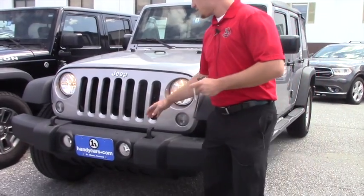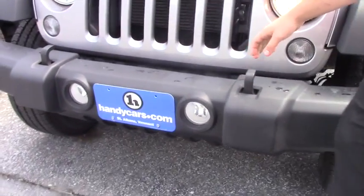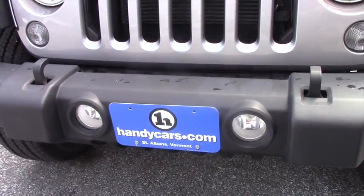First and foremost, what's standard — which is nice — you've got the two front tow hooks in the front, and fog lights.